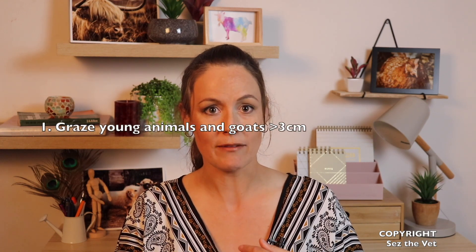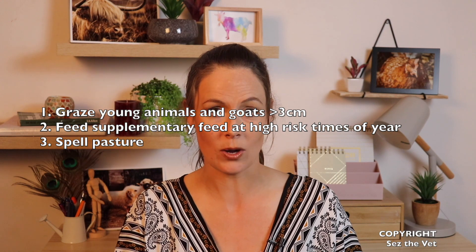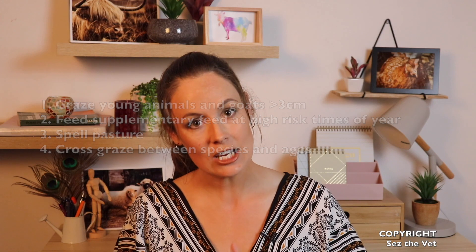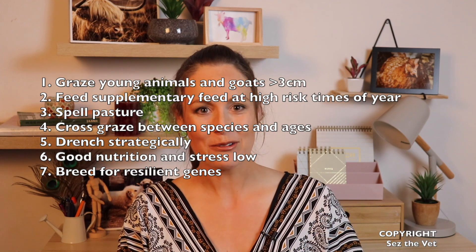That's my rundown for now. There is more that we can do if you develop drench resistance to try and revert your flock or herd back to non-resistant worms, but that's going to be on an individual farm basis — find a vet you trust and work one-on-one with them to formulate a plan. To sum up: graze your young animals and goats above three centimetres; feed supplementary feed at high-risk times of year; spell your pasture for at least three months, or 12 months if you can; cross graze between species and between age classes; use drenching strategically; keep good nutrition and stress low; and breed for resilient animals. Thanks for watching — please share this video, as education is key.